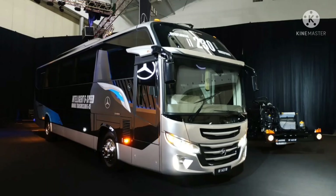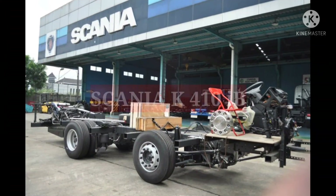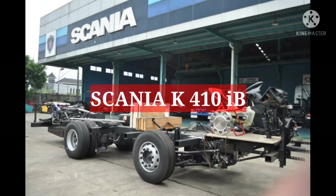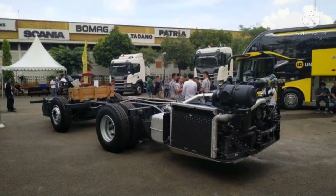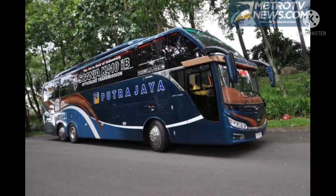Lalu yang kedua, ada Scania K410IB. Merek asal Swedia ini dipasarkan oleh PT United Traktors, dan menjadi salah satu merek yang diminati oleh para pelaku usaha otobus.